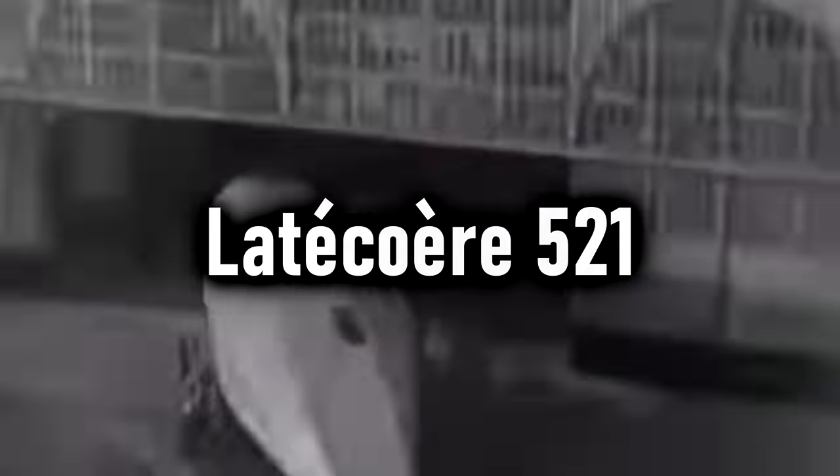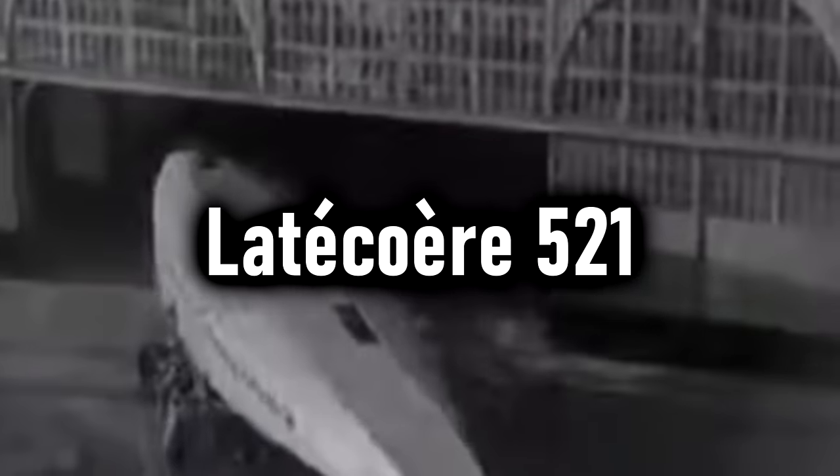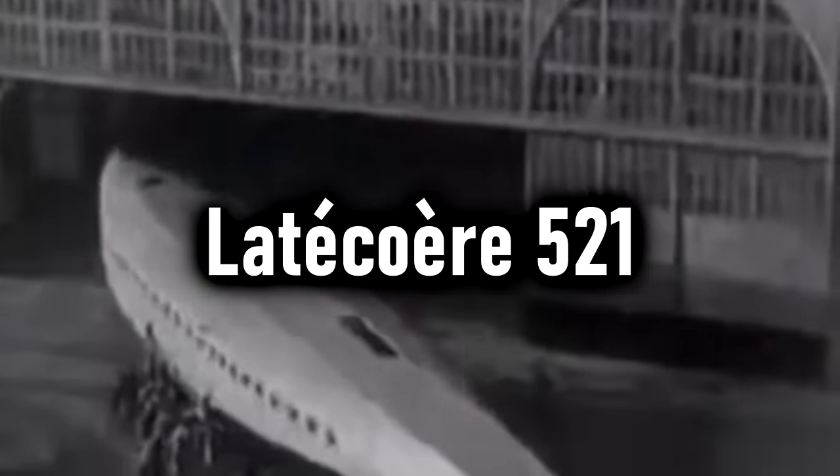The Latécoère 521 — I'm not sure how to pronounce it, it's French, so I'll just call it the 521. This is another flying boat that, much like the Clipper, was not actually built to be a military aircraft but still wound up being that. It was a double-deck flying boat, and their max takeoff weight was 88,185 pounds, or 40,000 kilograms.